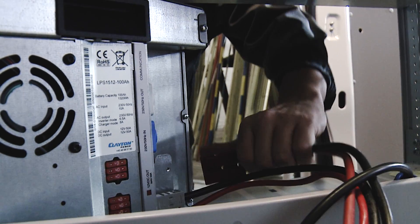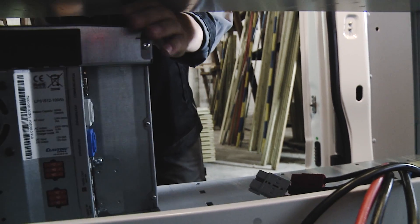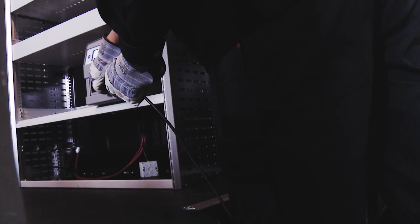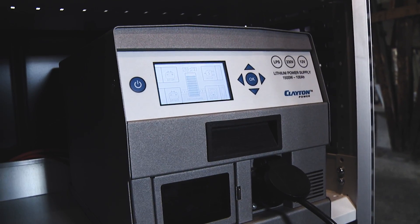It is easily disconnected and can be brought along and used as a gen set. The LPS is easy to use and keeps you updated. You get an overview over consumption and charging status, remaining operation time and remaining charging time.